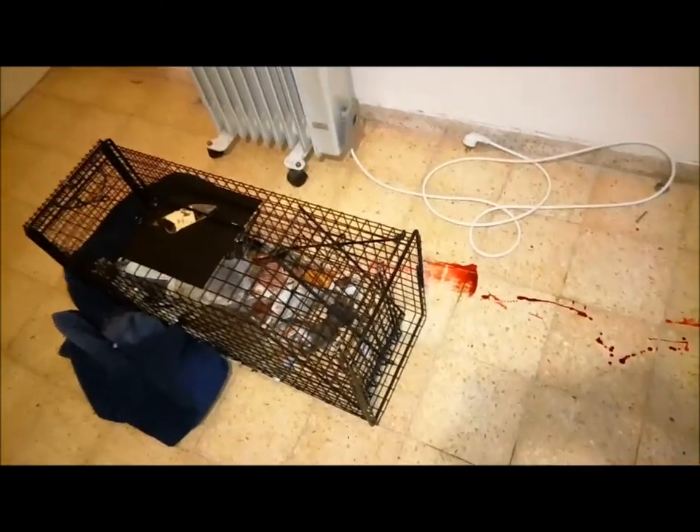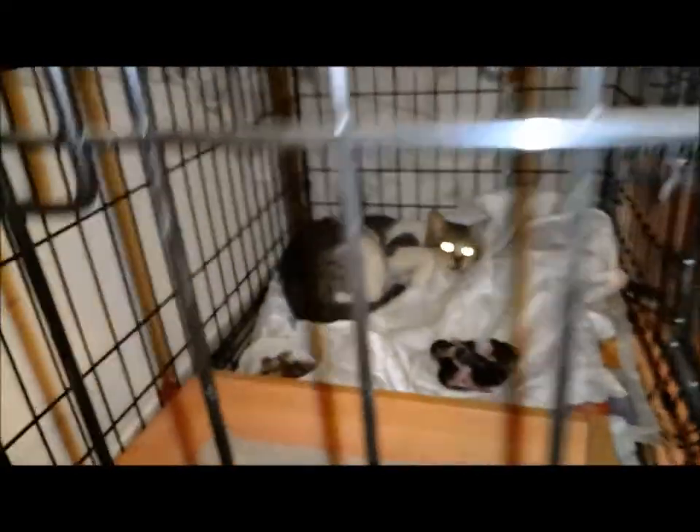Okay, here's the trap, and the blood, and the litter box, and the two tiny babies, and the mommy who's purring.